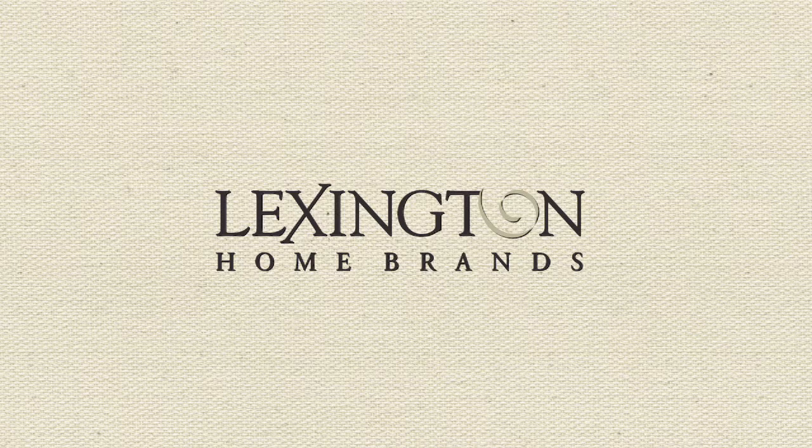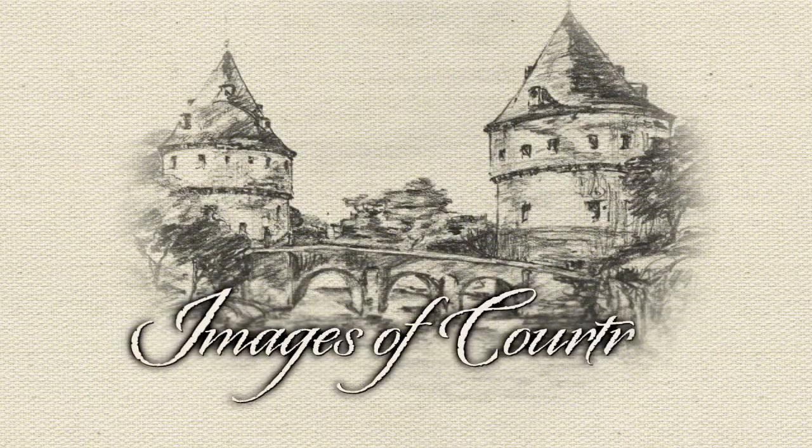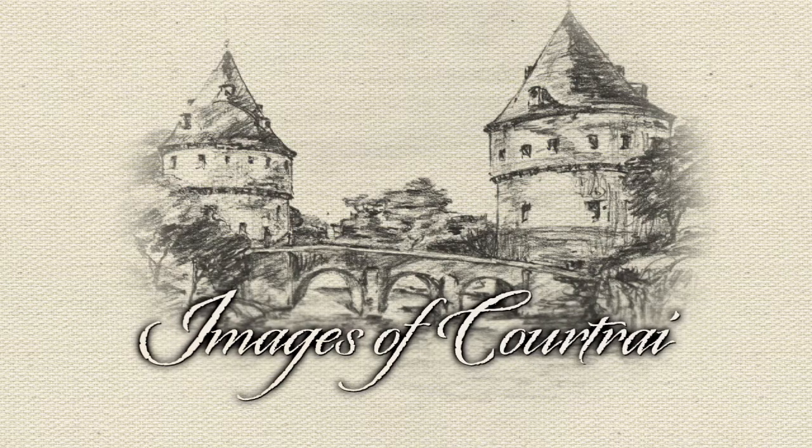Lexington Home Brands presents Images of Cortré, celebrating this fresh approach to casual, elegant living.